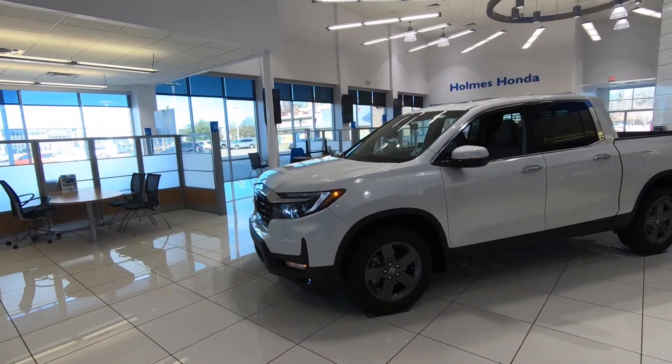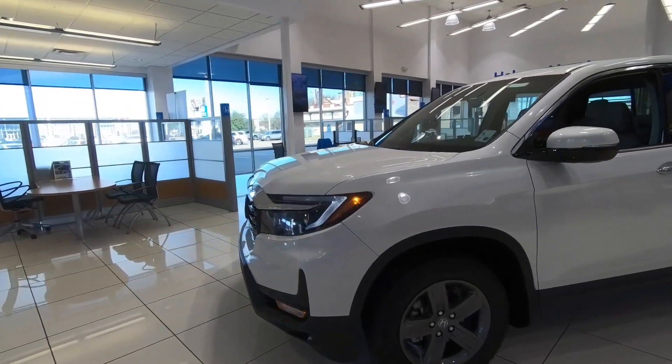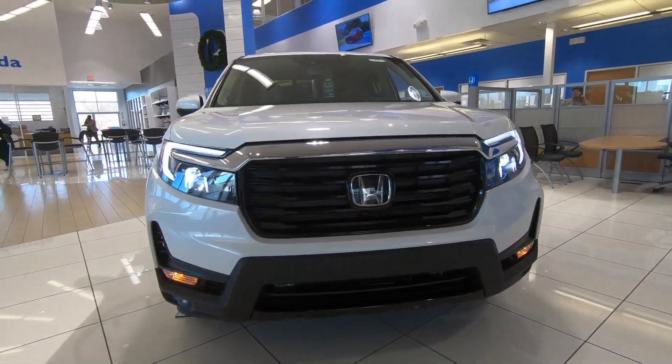It has a beige interior and for 2021 Honda made a few changes, including the addition of standard all-wheel drive — the front-wheel drive system is gone on the Ridgeline. You will also find that from the A-pillar forward the truck has a new look.